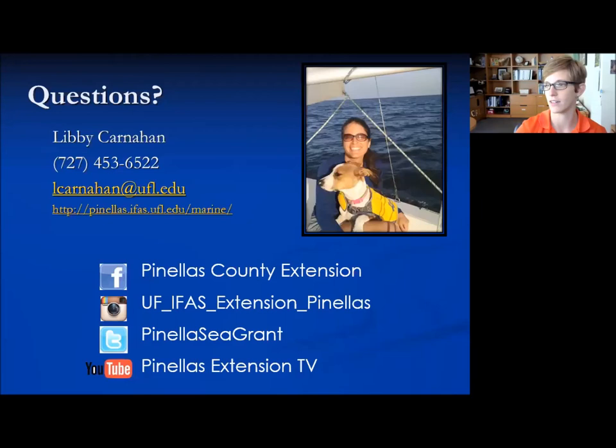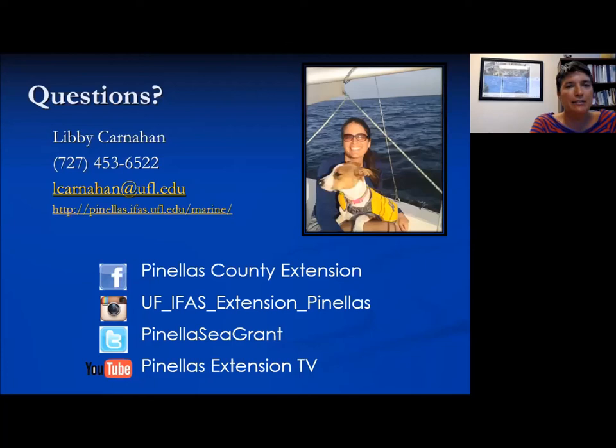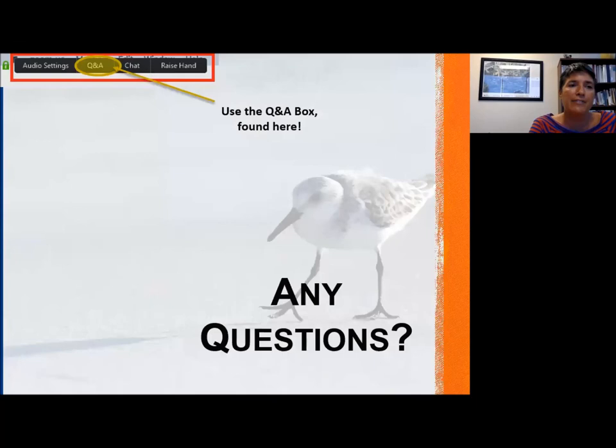Nancy asked: can you tell exactly when a nest will hatch, like by days or heat days? You can't tell exactly, but the incubation length would be species specific. If they know by the track marks or by someone witnessing which species laid the nest, they would have a much better indication — usually within a few days or a week of when they're expecting a certain nest to hatch.